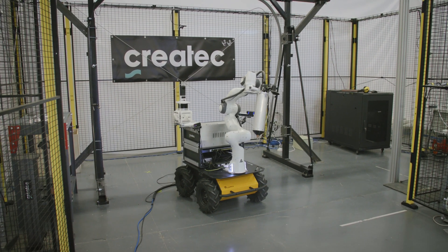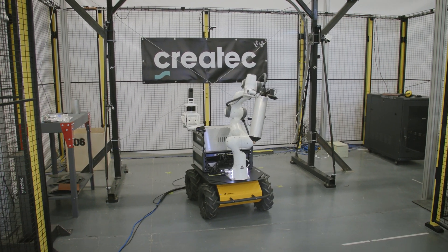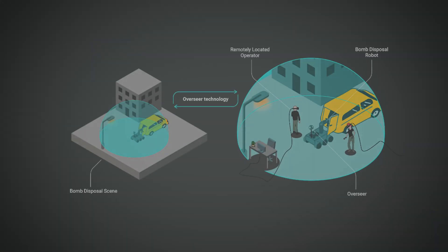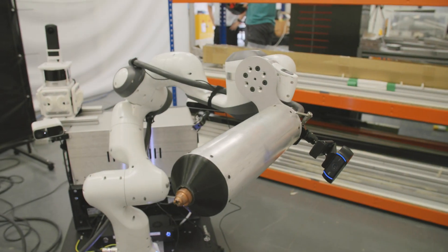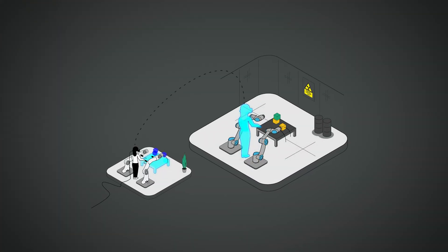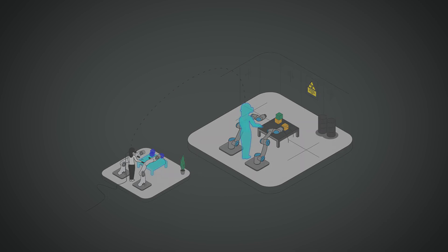Through this project Createc have developed two technologies. The first is Overseer, which allows greater situational awareness by combining 3D information and wide field cameras for the end user to be able to see beyond the workspace. The other technology, Haptic Master, uses a novel feedback system to allow the user to feel what the tools are going through as they're being used. Key benefits for both of these technologies is to allow the user to feel that they're in the environment doing the work.